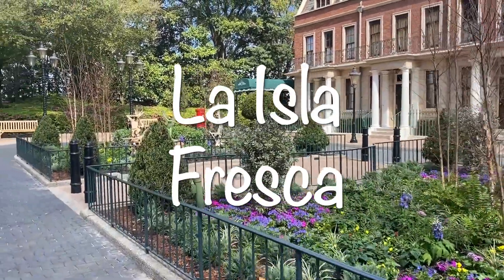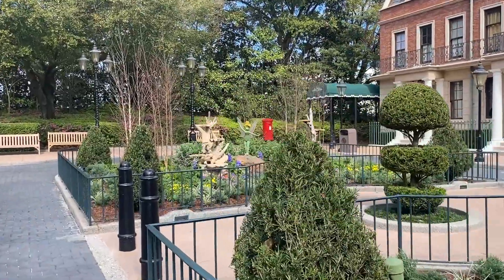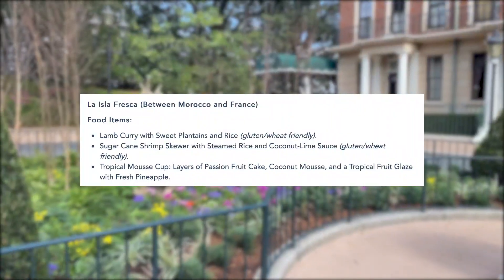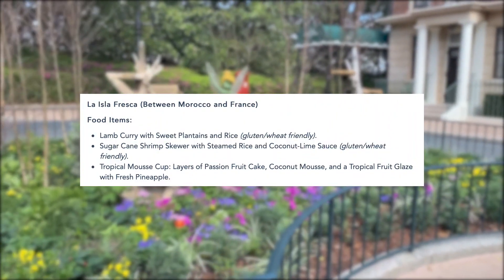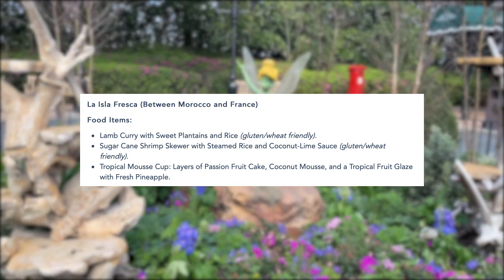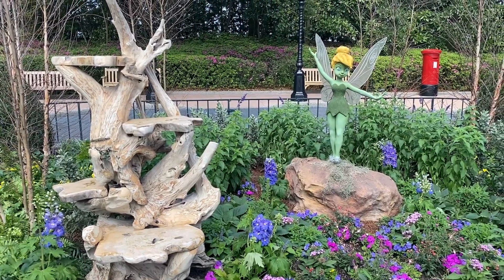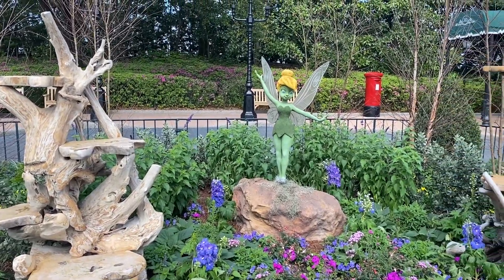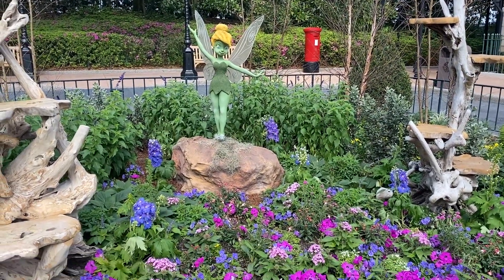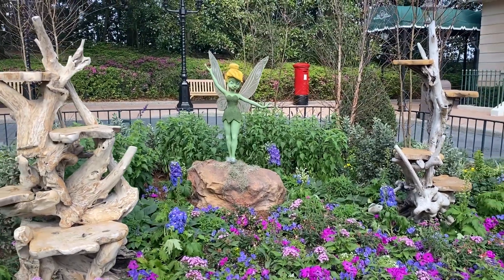Next is La Isla Fresca, the booth between Morocco and France — usually the Brazil booth during Food and Wine Festival. They have the tropical mousse cup with layers of passion fruit cake, coconut mousse, and a tropical fruit glaze with fresh pineapple. Unfortunately it is not vegan, only vegetarian, and since it contains mousse, be sure to ask about gelatin if that's something you're concerned about.